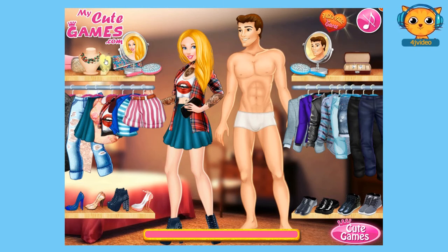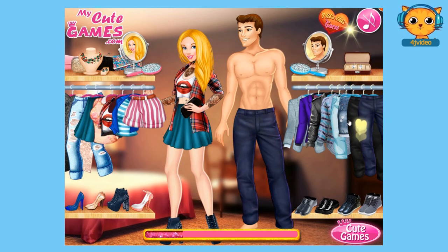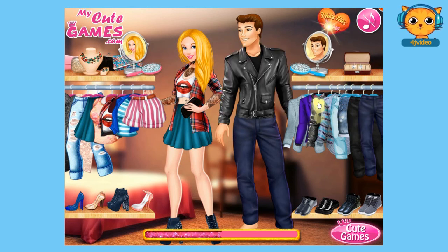So now it's time for Prince Charming's attire. Let's choose a pair of pants — how about that one. And then let's see, this leather jacket. And now we're going to choose the shoes.